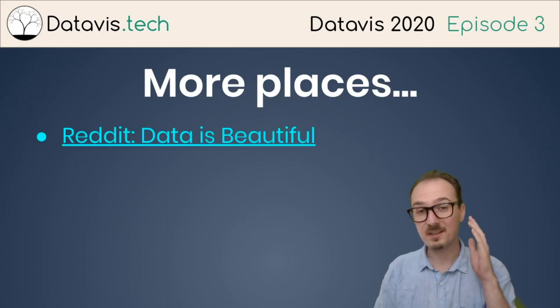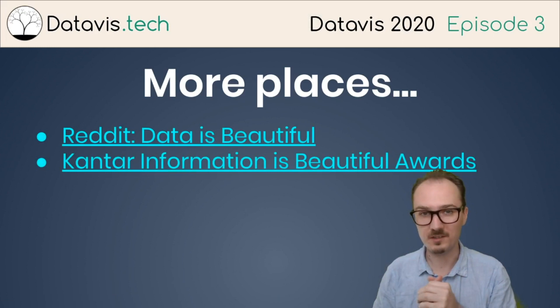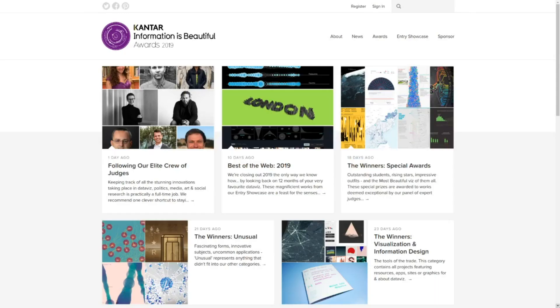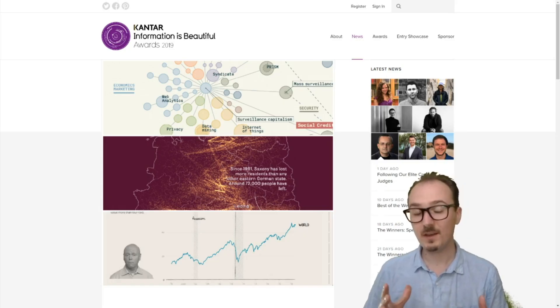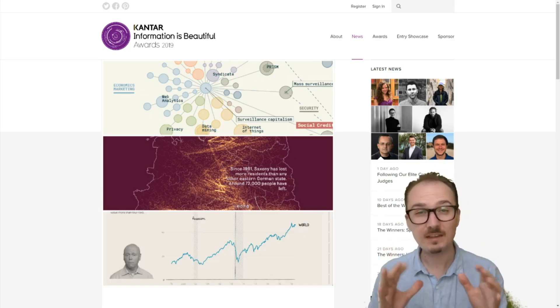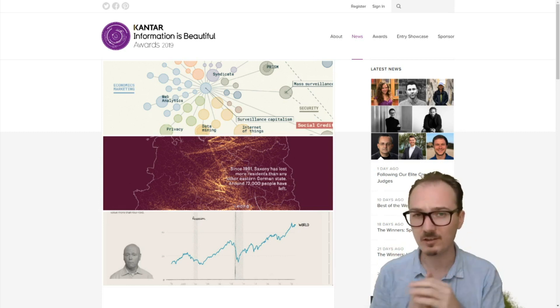And then there's the Kantar Information is Beautiful Awards. This is an annual awards ceremony where people submit their visualizations throughout the year and winners are selected. There are winners in different categories like Unusual, Information Design, Humanitarian, Politics and Global, and more. The stuff you find here is extremely aesthetically pleasing and highly curated.